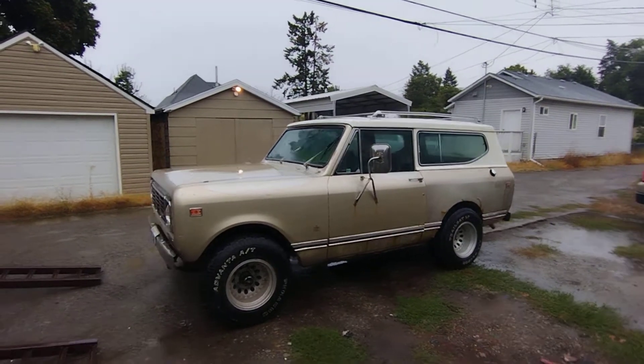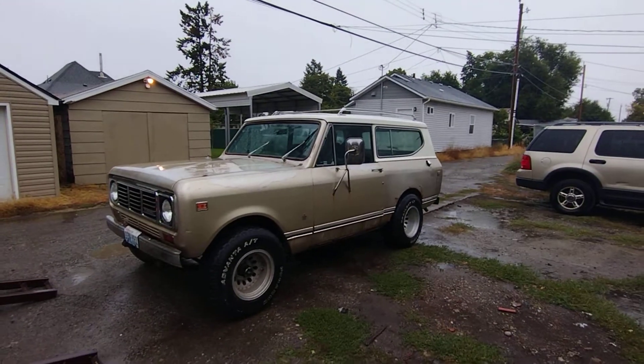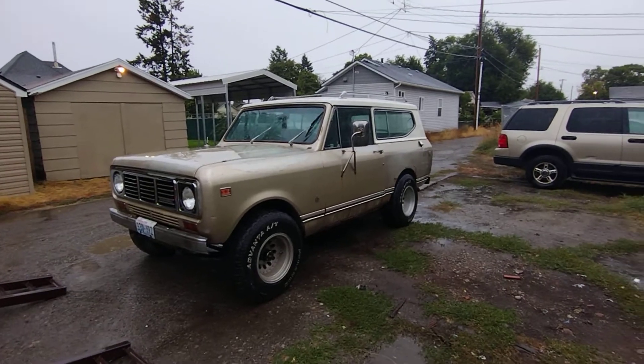Here's a 1976 Scout. We're selling it today. It's kind of sad to see it go. These things are almost impossible to find.